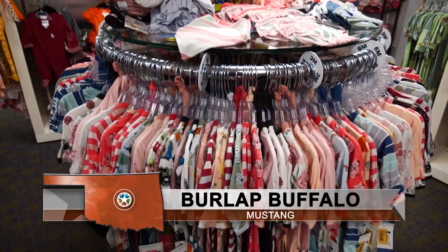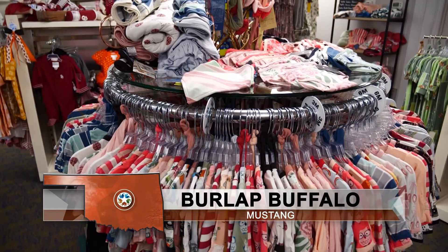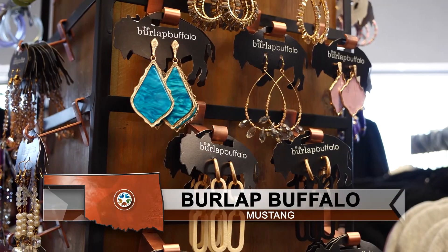Welcome back to Discover Oklahoma, coming to you from a great place to stop and shop — the Burlap Buffalo in Mustang. There are so many great places like this across Oklahoma's metro areas. But if you want to get out of the cities and into the small towns of Oklahoma, we've got a great stop for you.